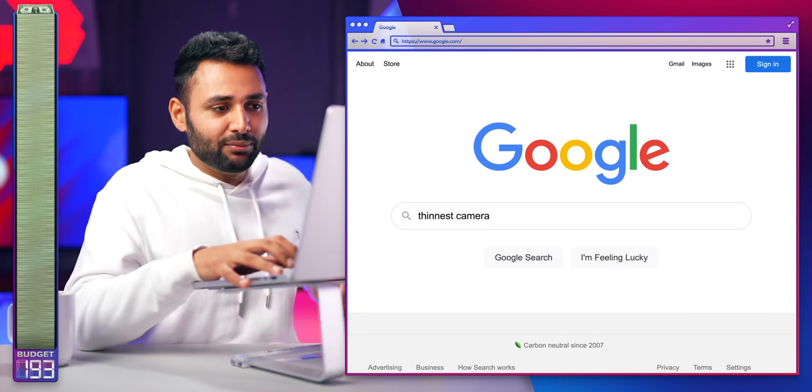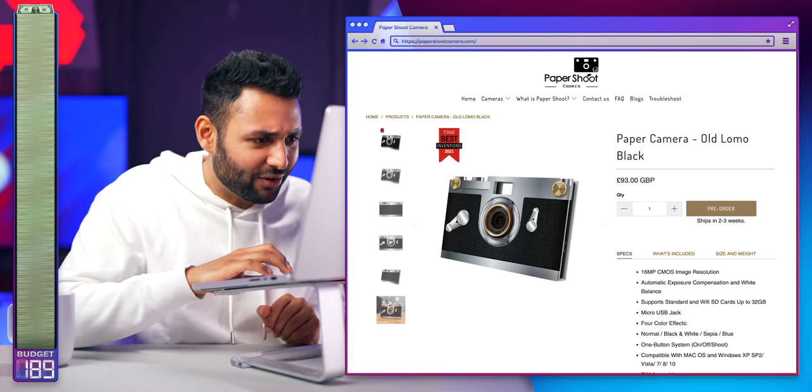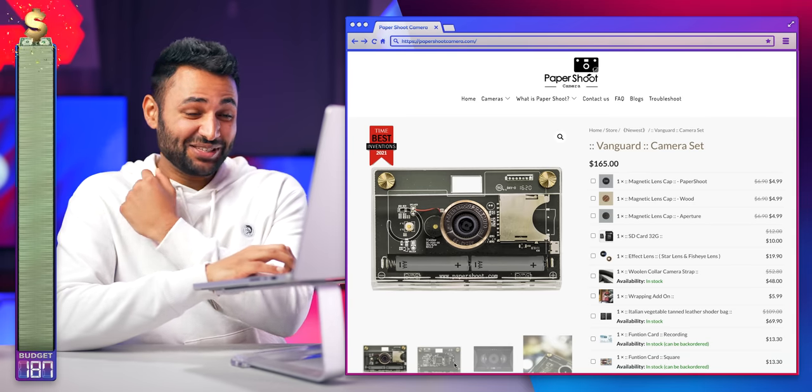How thin do cameras get? Well, it's definitely not you. A paper camera? This is gonna be saucy.